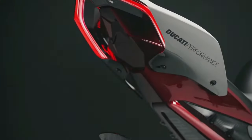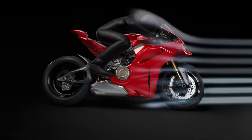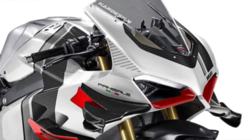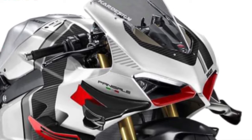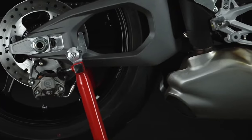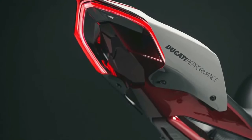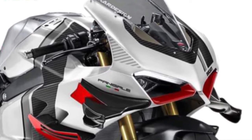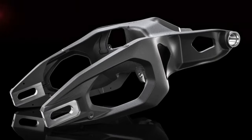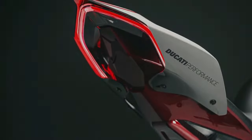At the heart of the Panigale V4 is a powerful 1,103cc V4 engine designed to deliver exhilarating performance on both the road and the track. With its distinctive V4 layout, the engine offers a unique combination of power, torque, and smoothness. The Panigale V4 is engineered for uncompromising performance, excelling in high-speed cornering and straight-line acceleration, providing riders with a thrilling experience.